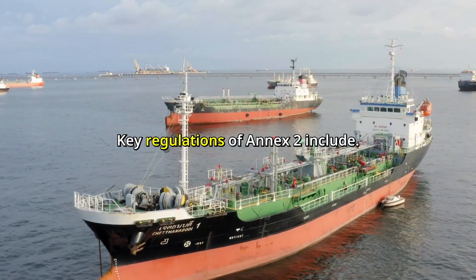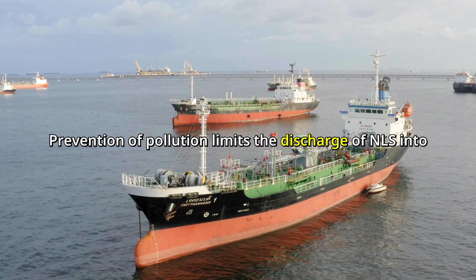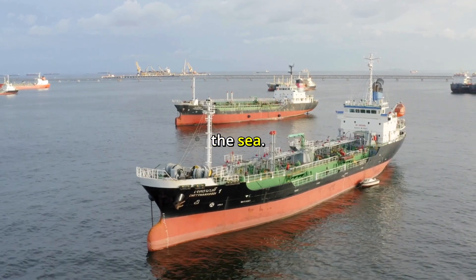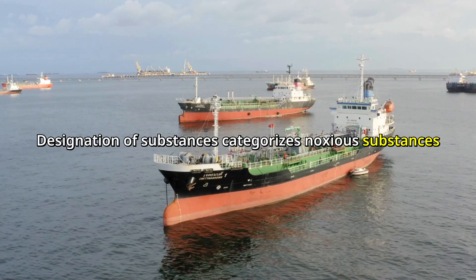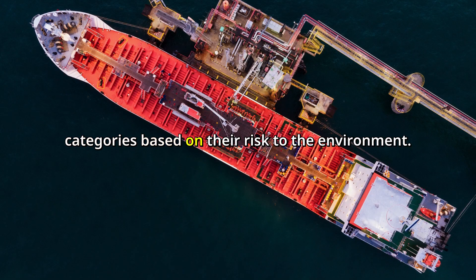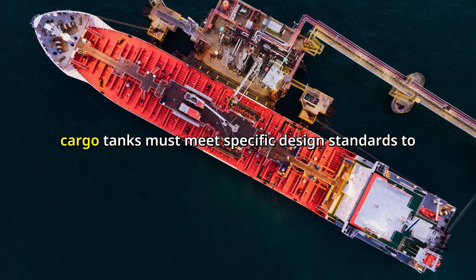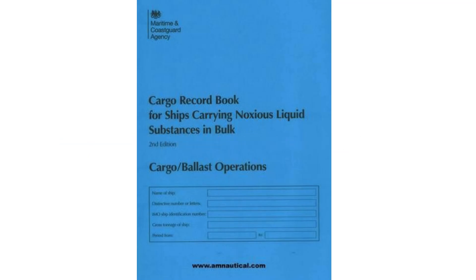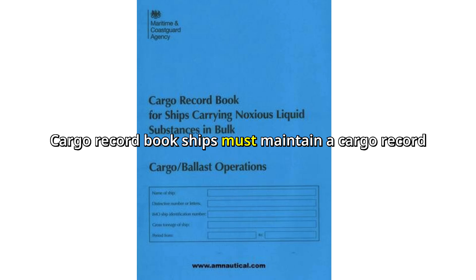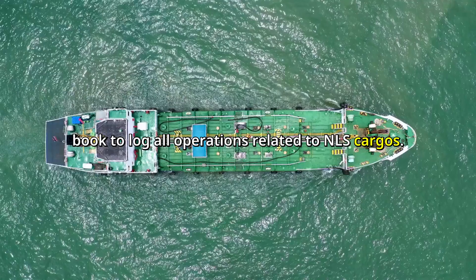Key regulations of Annex 2 include prevention of pollution, which limits the discharge of NLS into the sea; designation of substances, which categorizes noxious substances into three categories based on their risk to the environment; ship design requirements, where cargo tanks must meet specific design standards to prevent leaks; and the cargo record book, which ships must maintain to log all operations related to NLS cargoes.